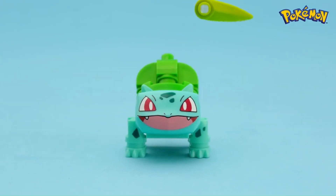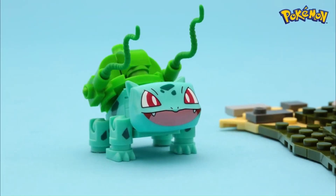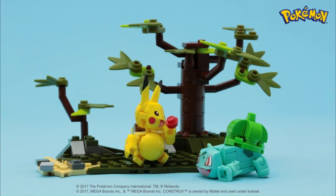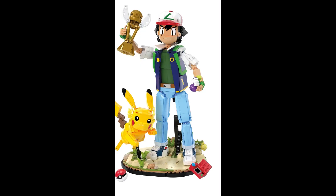Collectibility is another key factor. The Mega Constructs Pokémon line features a wide range of Pokémon characters, including fan favorites and rare creatures. This diversity appeals to collectors who aim to complete their collections or acquire specific Pokémon figures. The line also releases limited edition sets, special promotions, and exclusive figures, further enhancing its collectibility.